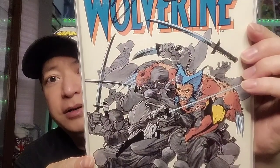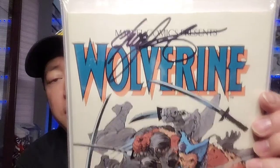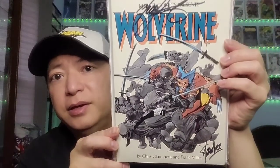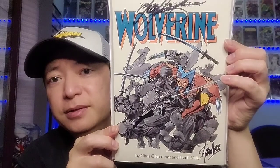This is Marvel Comics Presents Wolverine — a great Frank Miller cover. You have Wolverine fighting all the ninjas. This one is signed by Chris Claremont at the top and Stan Lee down at the bottom. Just a nice Frank Miller cover — great work, I really like his older stuff.